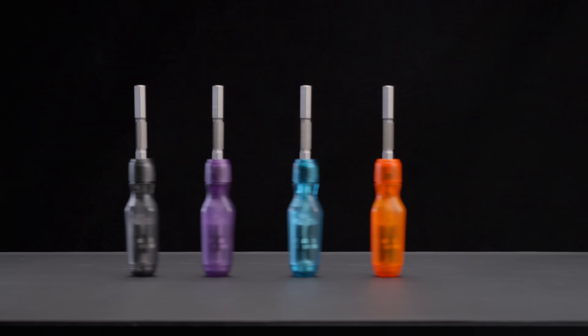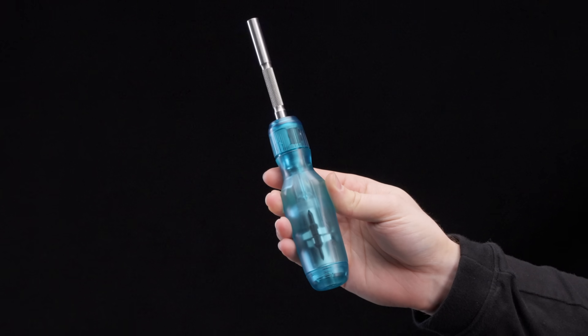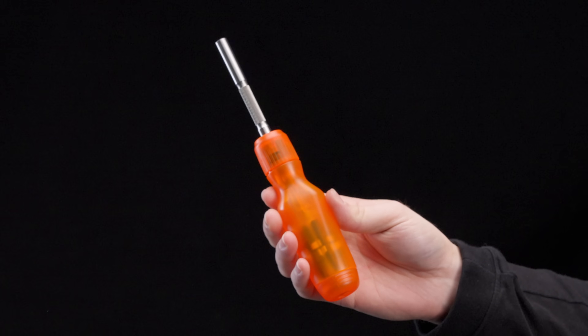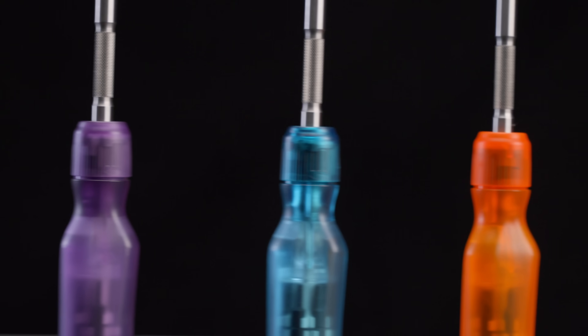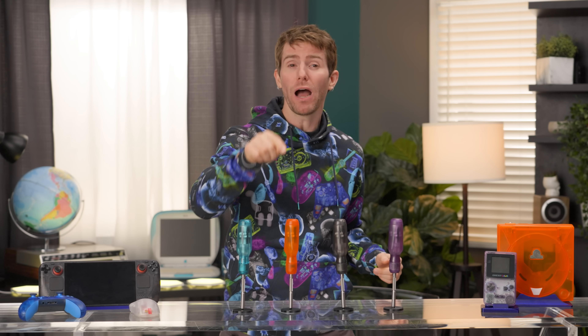Four new colors of the brand new LTT transparent screwdriver: plasma purple, cryo teal, molten orange, and carbon black. They're see-through, they're awesome, and they're probably gonna sell out. Because for a limited time only, if you buy through YouTube shopping at the link in the video description, you will get 20% off your driver, but only until December 30th. Collect them all, or maybe pair them with our brand new bid case and all-over print hoodie.